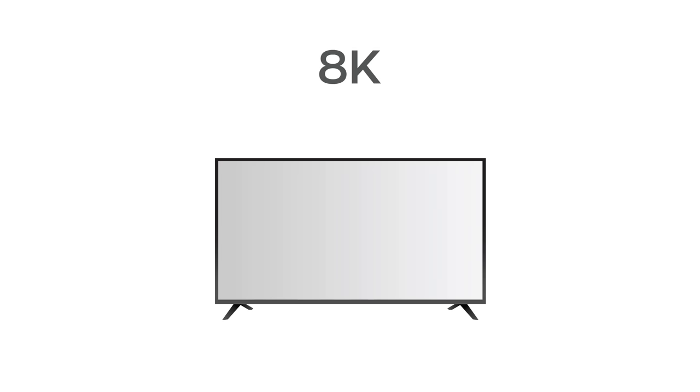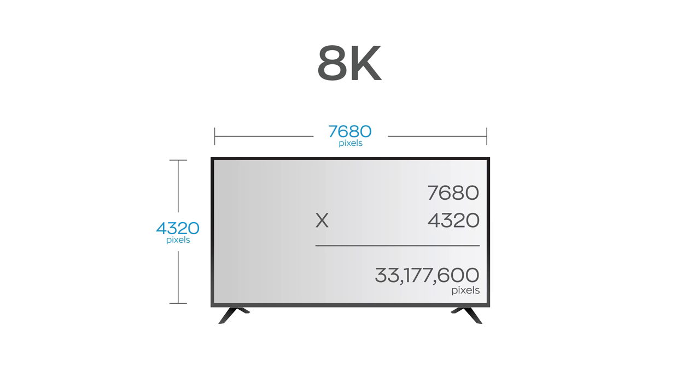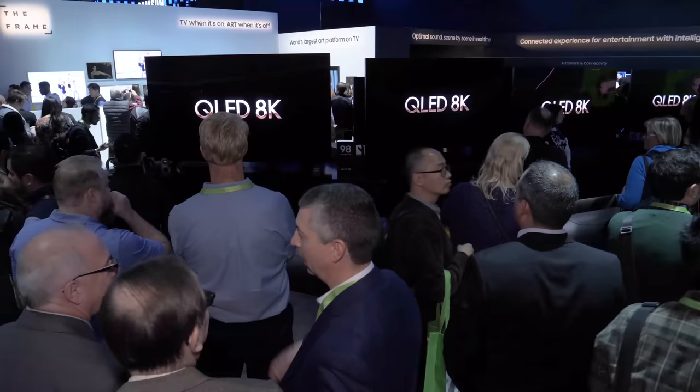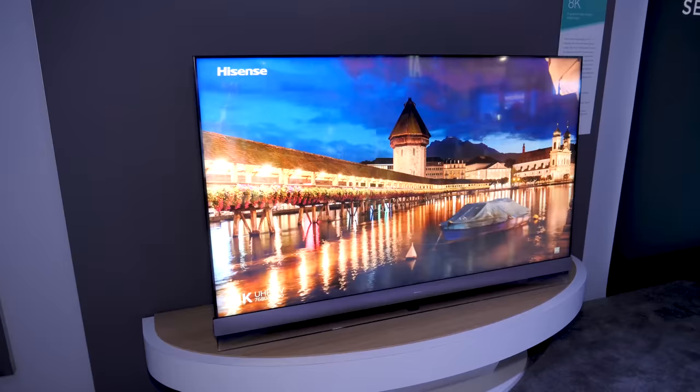Now we finally get to 8K, which is 7680 by 4320 for over 33 million pixels. That's four times as many as 4K and 16 times as many as 1080p. The pixels are even smaller now if you compare an 80-inch 8K to an 80-inch 4K TV. I'm using 80 inches as an example because honestly 8K resolution itself isn't meaningful in something like a 65-inch or 55-inch TV. You really need to go big to appreciate 8K resolution, and that partially explains why we're seeing 8K TVs — it's not really about the content, it's about the quality of the picture in something this big.